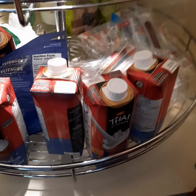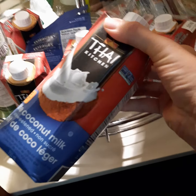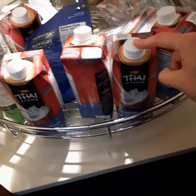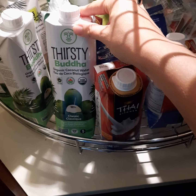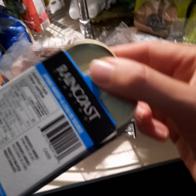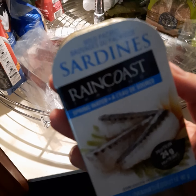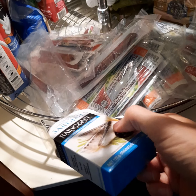I also just got some of these Thai Kitchen coconut milk — I love these, there's nothing added to them except for water, and they're so much better than the canned ones. And then I also just got some of these Thirsty Buddhas because I put those in our smoothies. And then these are just leftover meat sticks that I get the kids whenever they want a snack. And my daughter really likes sardines, so I got her one of these because she loves them.